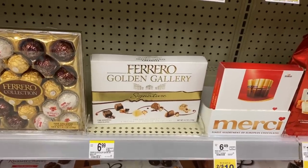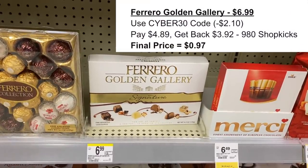The Ferrero Golden Gallery was another item I was super excited to grab online. Grab one online for $6.99. Use the Cyber 30 promo code — it's going to take off $2.10, so you'll pay $4.89. Then you can get back 980 Shopkick kicks, which gives you back $3.92, making your final price for this item only $0.97. This will make a great gift.